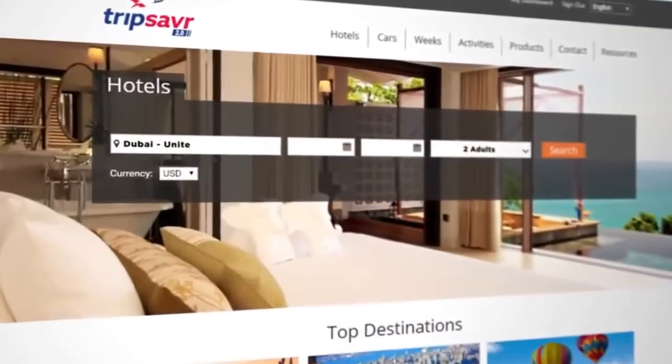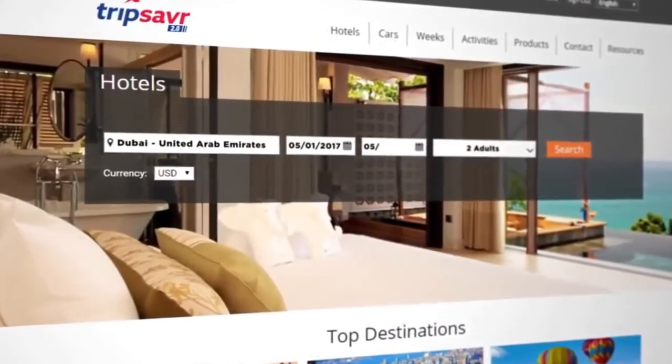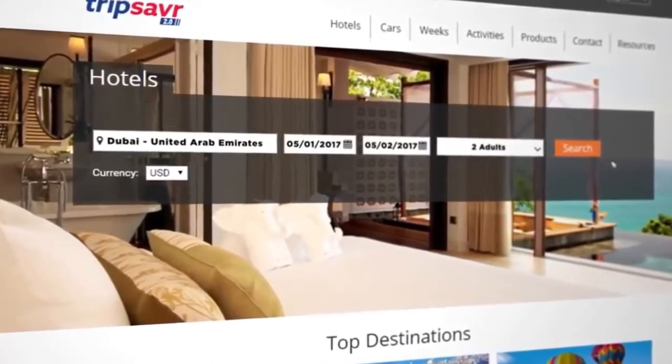To search for hotels, simply type your destination, check-in date, check-out date, number of travelers, and click search.